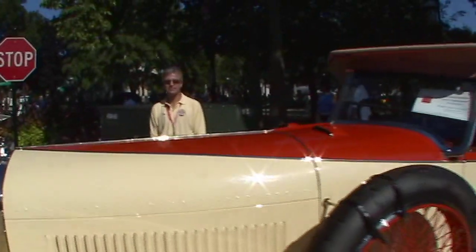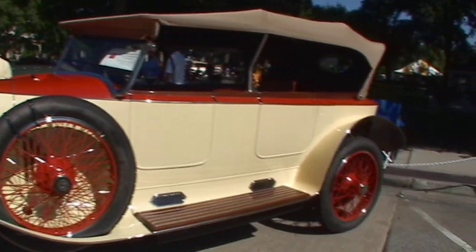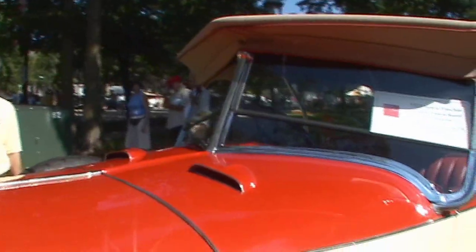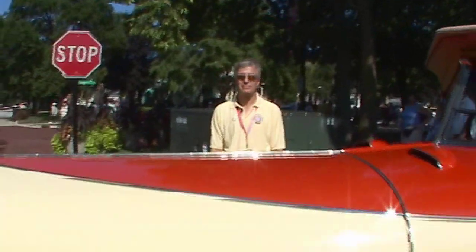What are your plans for this car in the future? I'll continue to show it for a while, and then after I'm done showing it, drive it. Just enjoy it. It does like to go down the road. It's actually a very quick car, and it's very comfortable to drive. Thanks for talking to us, Roy.